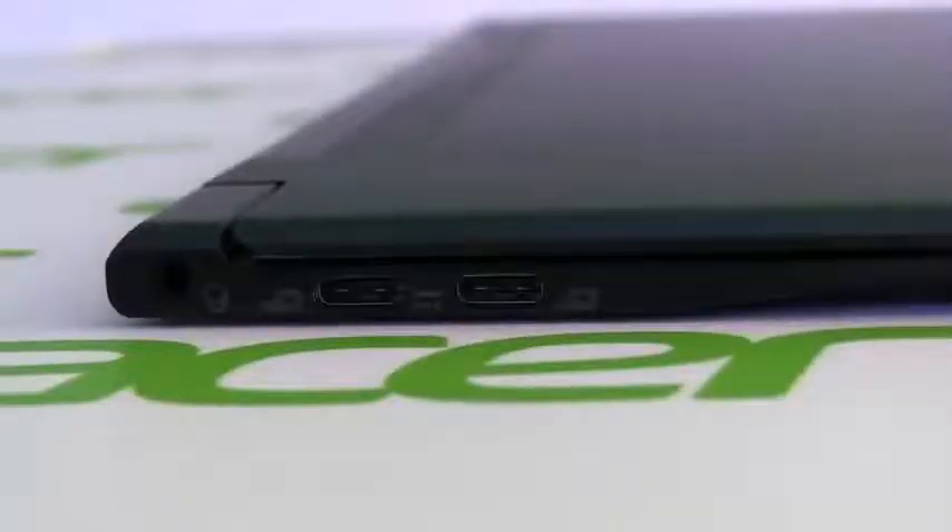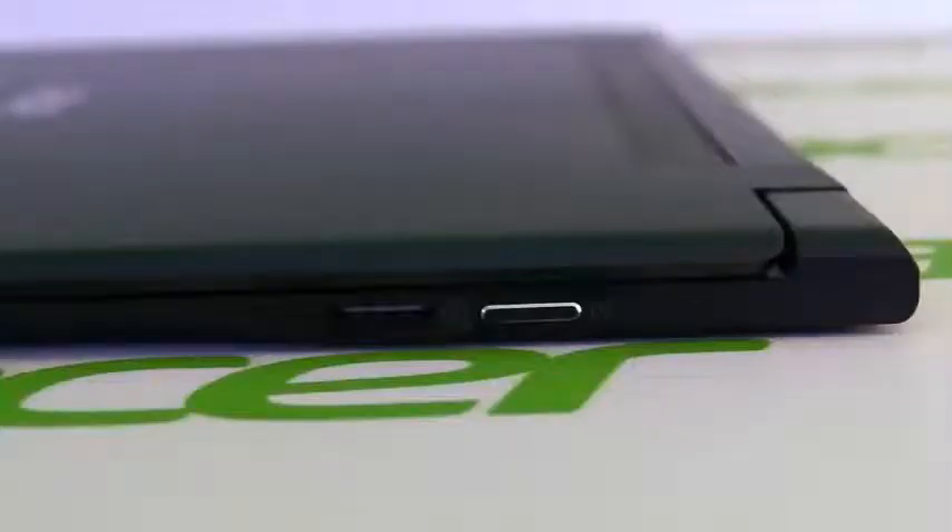And let's check out the ports. On the left side, we have the headphone jack and two USB-C ports. And on the other side, we have the power button.